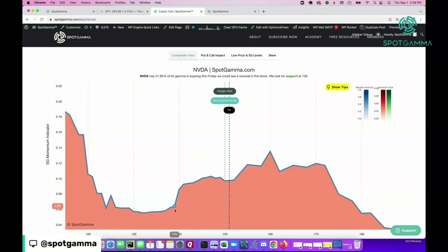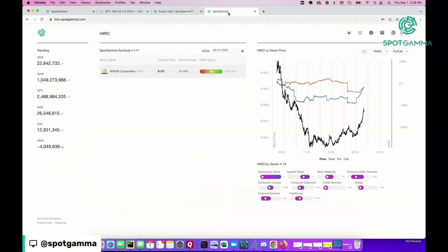Another way to look at this is through our composite view, which shows the rate of change of gamma. Under $140, you can see that the rate of change of gamma levels way out, suggesting that volatility should reduce as we get down into this $130 area. When the stock is crashing lower, if the options-induced volatility and hedging back off, then maybe we could find a bottom in the stock.